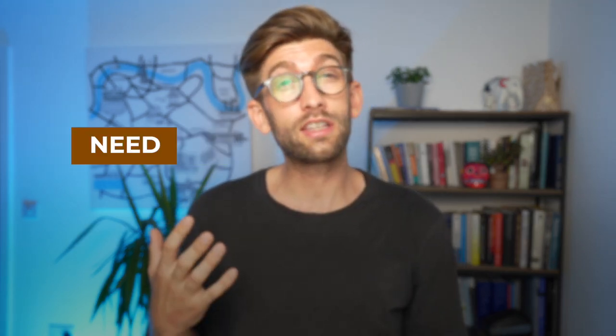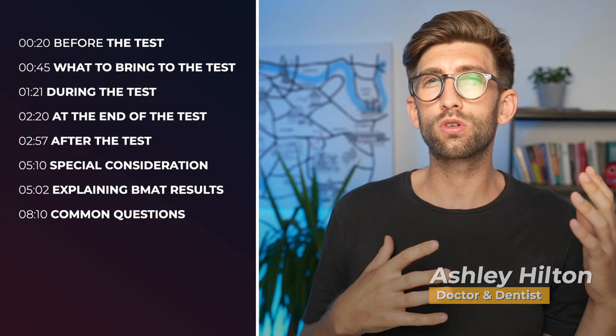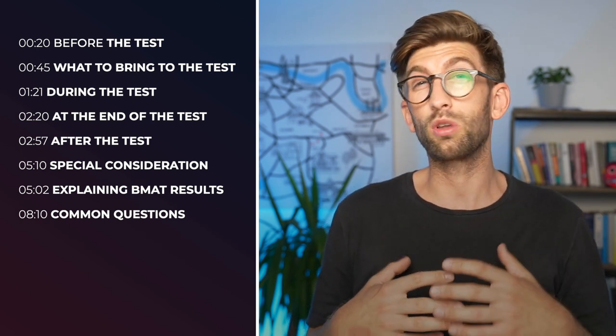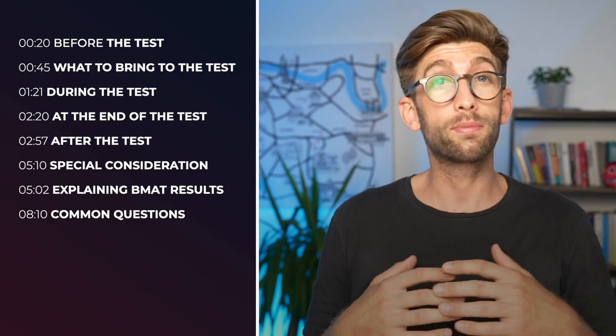In this video we're going to talk about everything that you need to do on your BMAT test day, and then we're going to talk about what's going to happen after you've sat it and everything about results. We'll start with that and then at the end we'll talk about some of the common FAQs to make sure that you smash your BMAT and get the score needed to get into the medical school of your dreams.